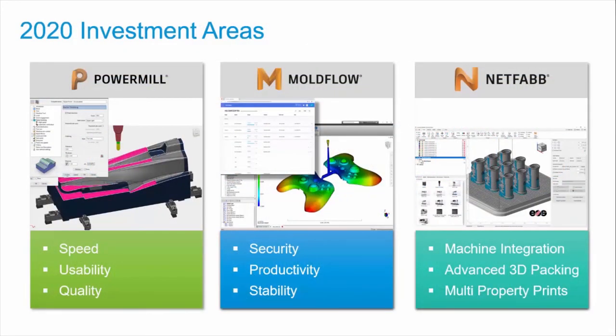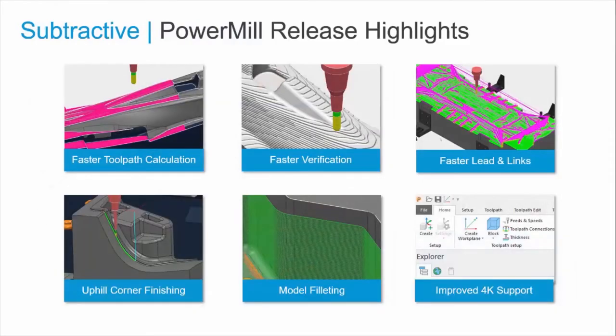We continue to invest across our advanced manufacturing portfolio. We continue to invest in our flagship PowerMill, PowerShape, PowerInspect, and FeatureCam brands. PowerMill 2020 is the fastest, most stable, most secure version ever. All of our subtractive offerings are also benefiting from the developments being made in our Fusion 360 platform, as they are all in the same kernel.